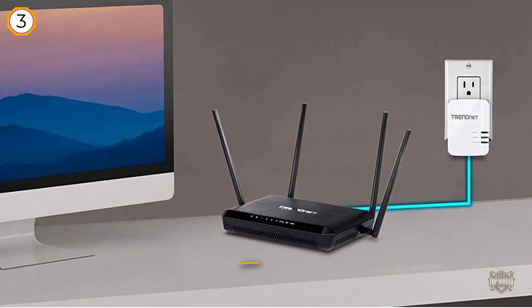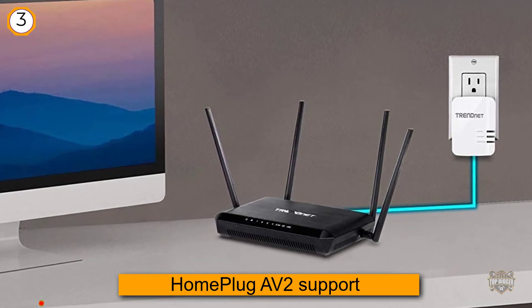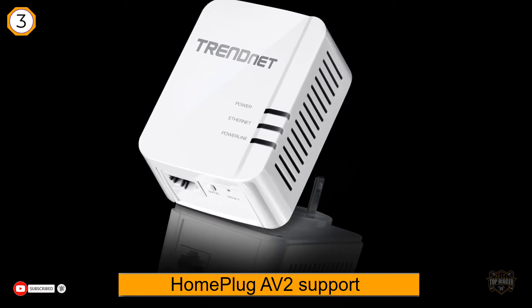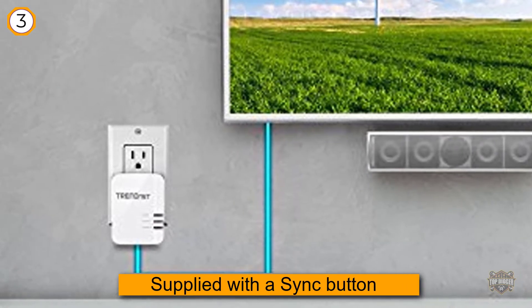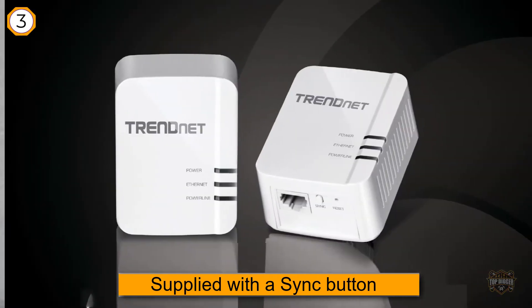This kit comes with a sync button that allows for an instant change of the current powerline encryption keys, and it supports the use of up to eight powerline nodes. The TrendNet Powerline 1300 AV2 supports 1300 megabits per second speeds, offers simple installation, and comes with a very nice three-year warranty.